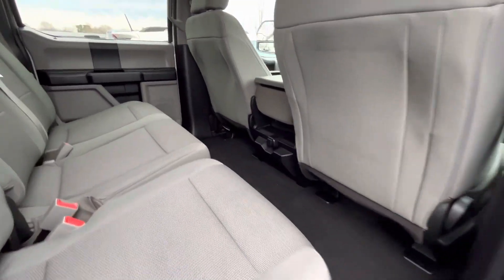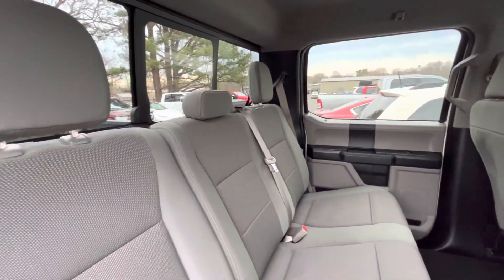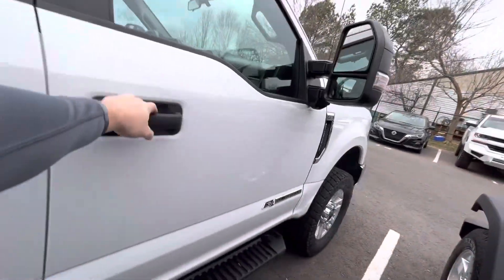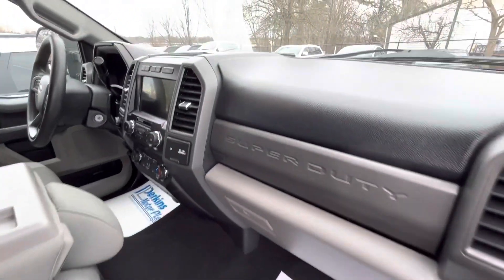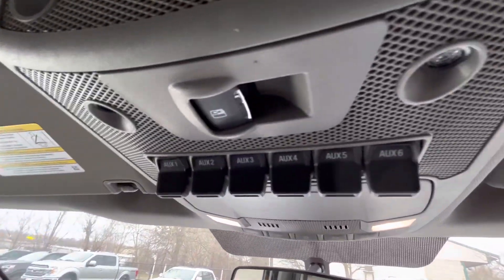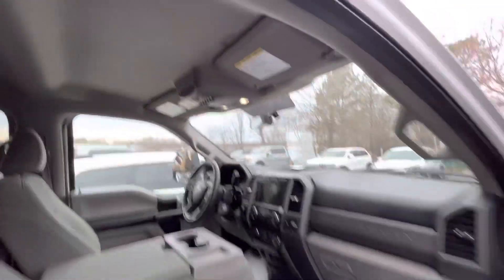Coming in here to the passenger side, you can see the condition of the seats and fabric — everything looks to be in great shape. There are no floor mats in the back, and no floor mats up front either. The seats look to be in good shape, as does the back of the seats. The dash and everything look to be in great shape. Your auxiliary buttons are right up here as well, and you do have the sliding back glass.